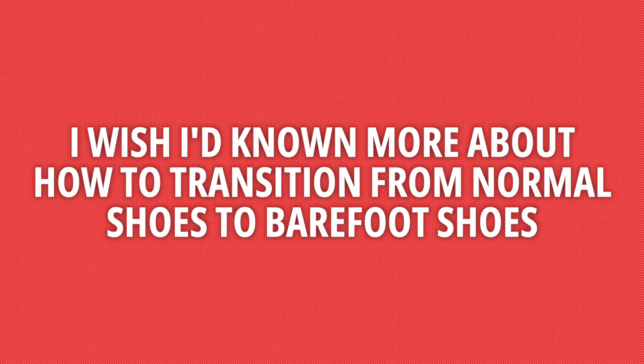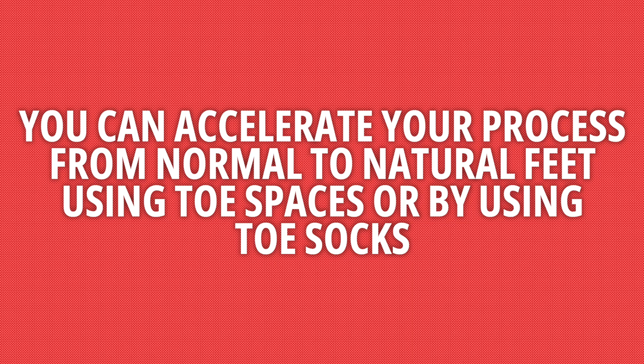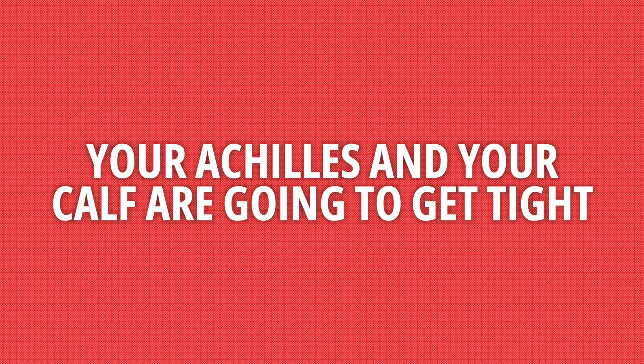Has my barefoot journey been plain sailing? No — there are definitely some things I wish I'd done better. One: I wish I'd known more about how to transition from normal shoes to barefoot shoes. Namely, there's no rush. If you're used to cushioning and then take it all away, it's going to take your body time to adapt — don't replace all your shoes overnight. Two: you can accelerate the process using toe spacers or toe socks, since normal socks have elastic around the toes which pulls them together. Three: I guarantee your Achilles and calf are going to get tight, so take the time to stretch them out, get a ball into them, or use a massage gun — even five minutes a day will make a world of difference.